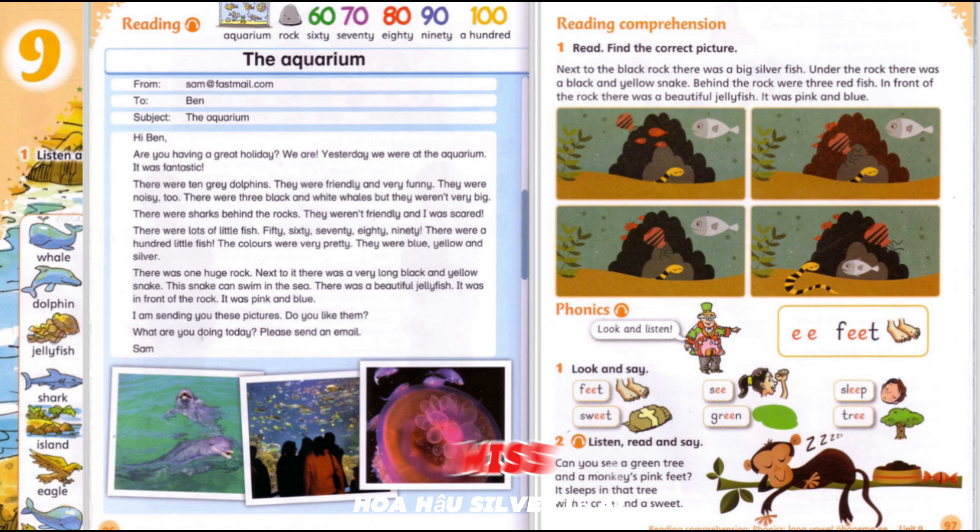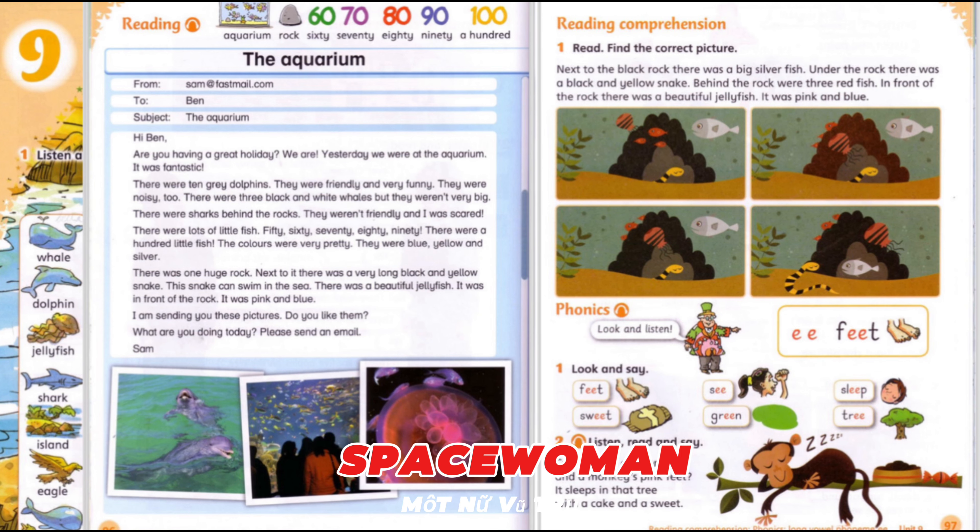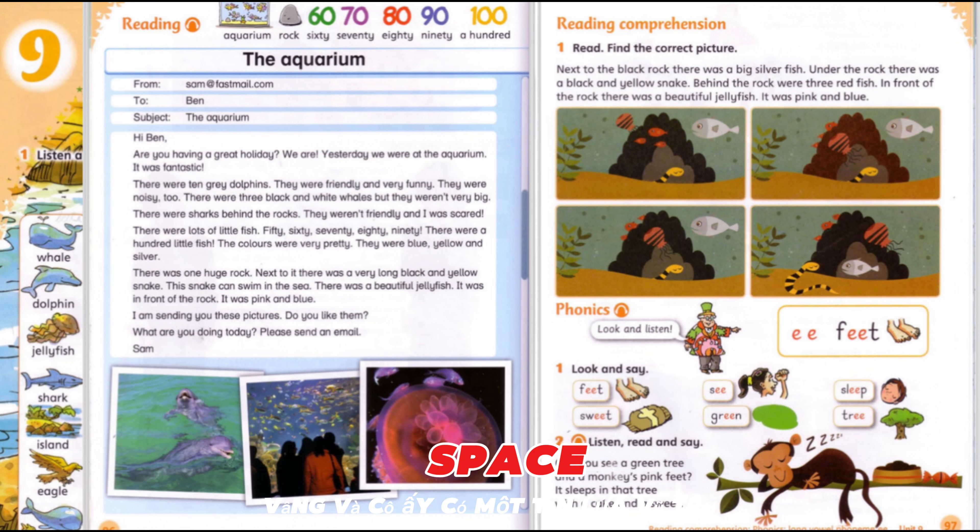Who is Miss Silver? She's a space woman. A space woman? Yes, and she's got a space rocket. Eleven, twelve, thirteen, fourteen, fifteen, sixteen, seventeen, eighteen. Nineteen. Twenty! Phew! This is Miss Silver. Hello! Hello! And this is the space rocket. Wow! I like it!